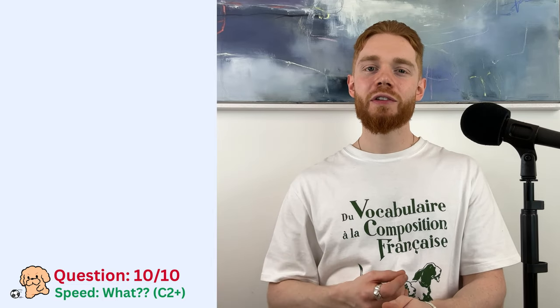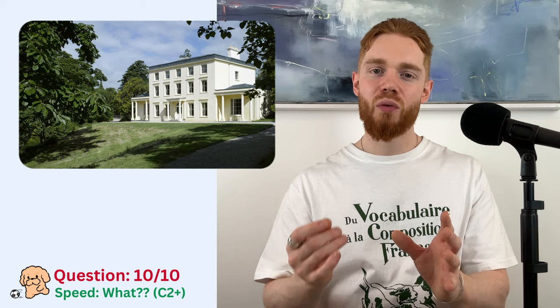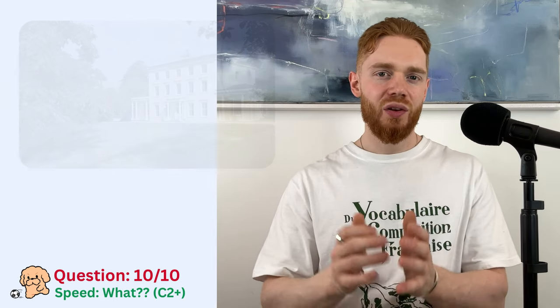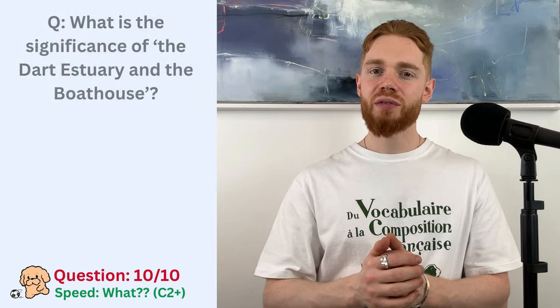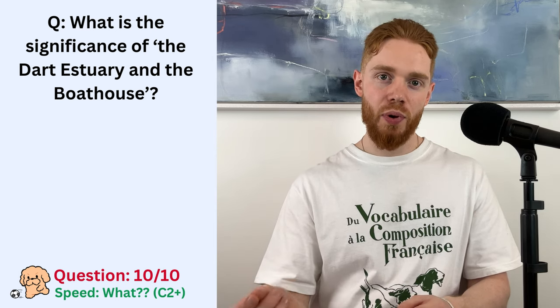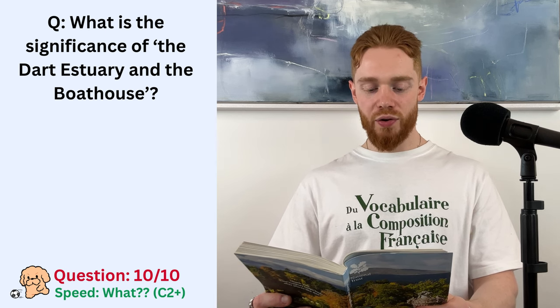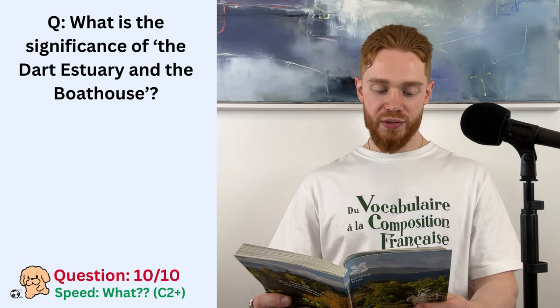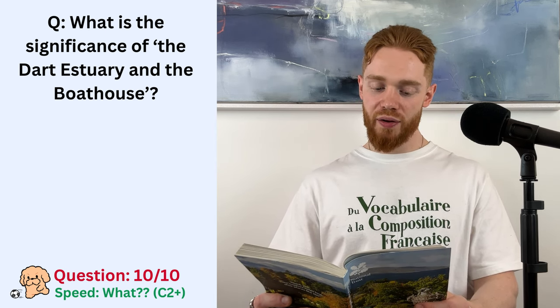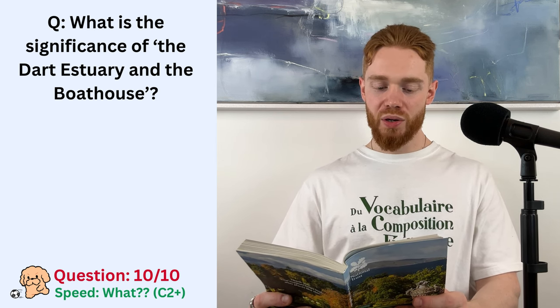Anyway, we are going to be reading about a place called Greenway in the South West of England. The question is, what is the significance of the Dart Estuary and the Boathouse? Greenway. Greenway Road, Galmpton, near Brixham, Devon. TQ5 0ES. You ready? Okay.